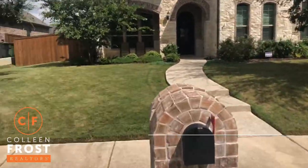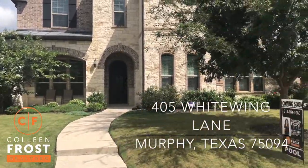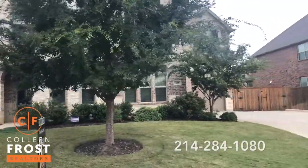Hi, I'm Colleen Frost, and I want to welcome you home to our brand new listing at 405 White Wing. We are in Maxwell Creek, Murphy, Texas, in Wiley Independent School District.